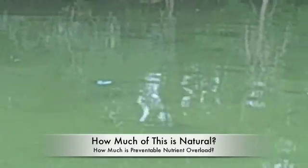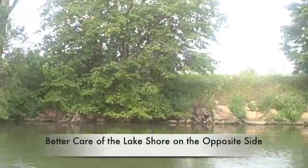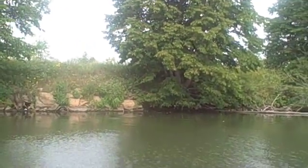Lovely shades of algae I've never seen before — nice blue, it's just beautiful. Now look at the contrast: this is the other side of the lake. Nice buffer zones — you don't see all the algae up on the rock.